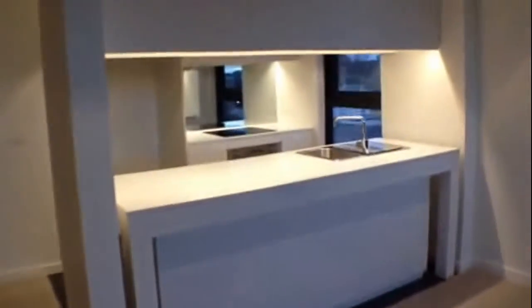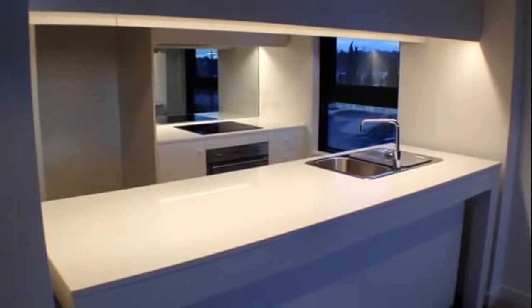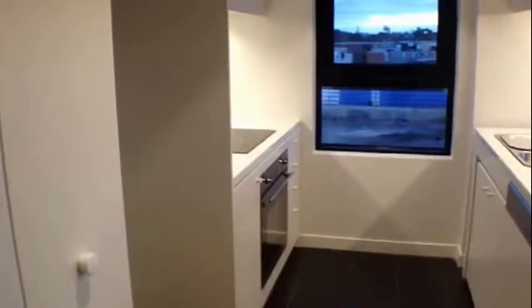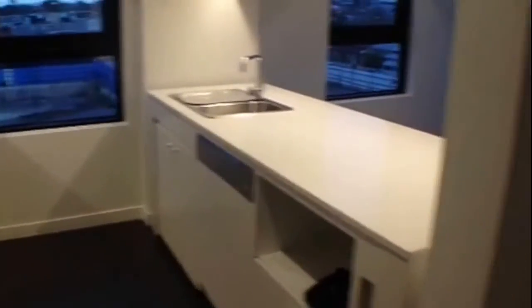Coming in for a closer look, we've got the beautiful kitchen complete with Caesarstone benchtops, induction cooking, and top-of-the-range quality appliances. There's also ample storage.